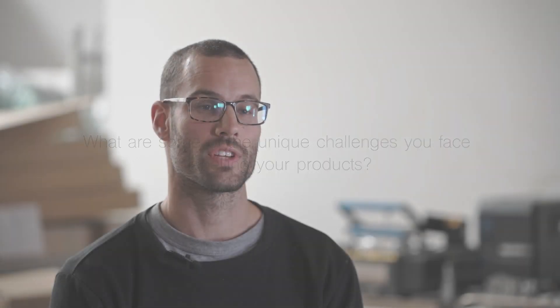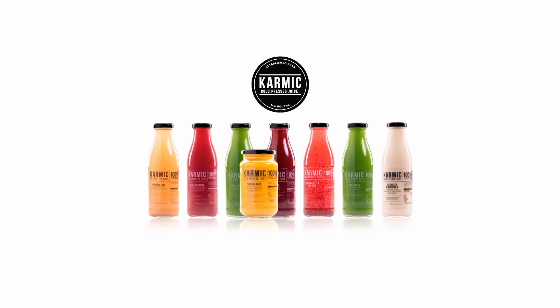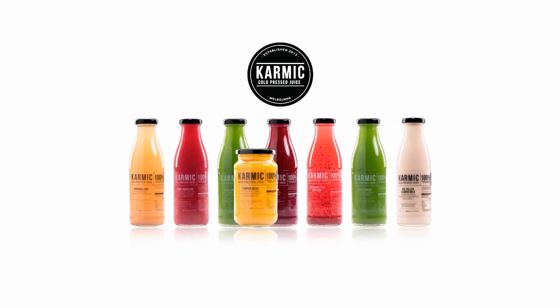We have 15 different varieties of juice and they all need to be labelled almost on demand because we manufacture to order. So to reduce wastage and labour we needed a solution that would help us streamline that process.